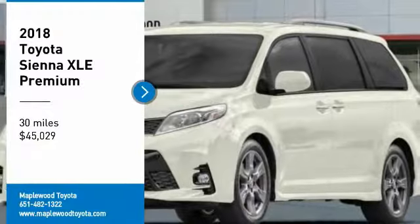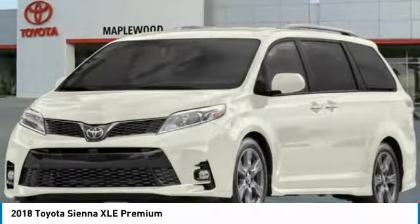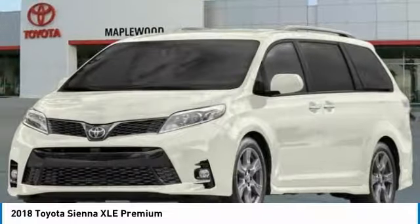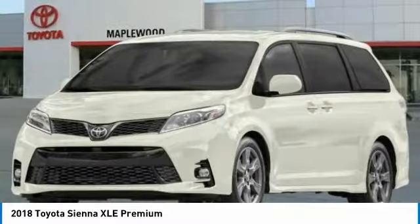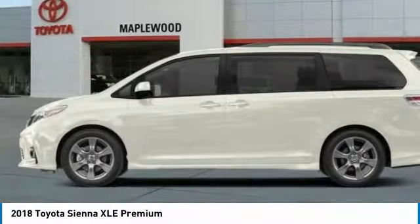Come test drive the 2018 Sienna. Sienna offers excellent overall quality and long-term dependability, making it a hassle-free vehicle to drive day in and day out, while contributing to peace of mind on long road trips.